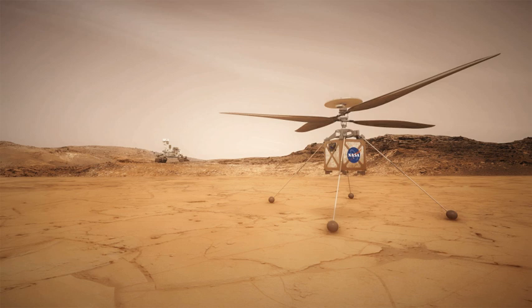The Mars Helicopter Scout is a planned robotic helicopter that will test the technology to scout interesting targets for study on Mars, and plan the best driving route for future Mars rovers. It is a technology demonstrator that will form the foundation on which more capable helicopters can be developed for aerial exploration of Mars and other planetary targets with atmosphere. The small drone helicopter will be deployed in 2021 from the planned Mars 2020 rover and is expected to fly up to five times during its 30-day testing.